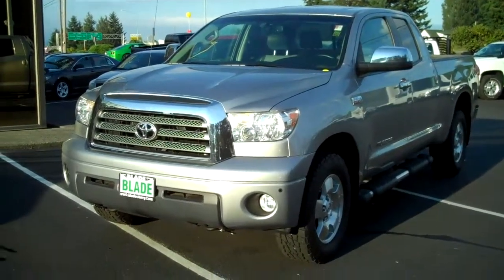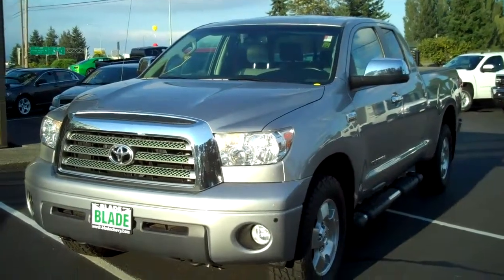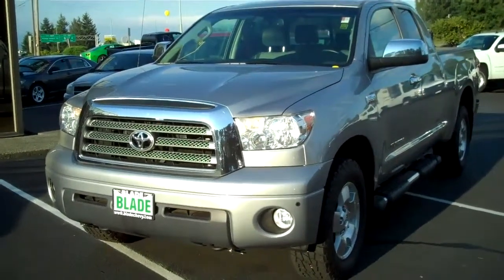Hey, Doug Williams here at Blade Chevrolet, sending you a video of the 2008 Toyota Tundra Limited.